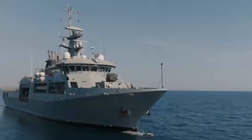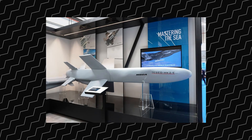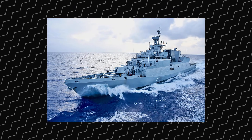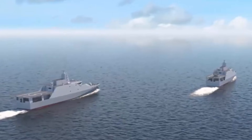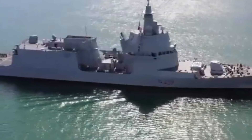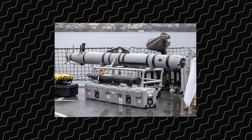The EVO's loadout is pure destroyer: Aster 15/30/Block 1NT for area air defense, A-70 cells for cruise missiles, Teseo Mk2/E for sea denial and land strike, and a full ASW suite with VDS, triple torpedo launchers, and aviation support. The ship can act as a task unit command center with upgraded CMS and DBR support. It's fitted for unmanned teaming — UAVs, USVs, UUVs.